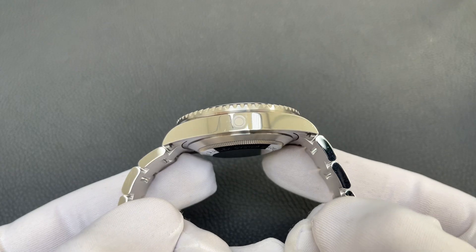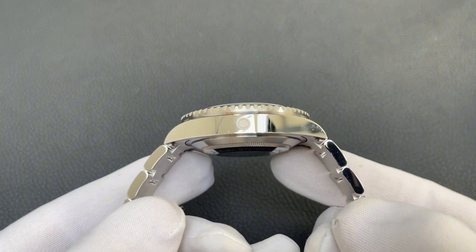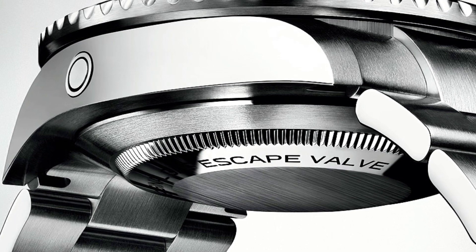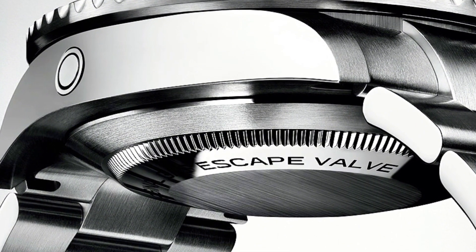Let's talk about the signature feature of this watch — the helium escape valve. This valve, located on the side of the case, has a function which is often misunderstood. Even professional scuba divers are unlikely to encounter real-world conditions requiring it. This valve is dedicated to saturation divers completing work under the ocean for days or weeks. The fundamental issue saturation divers face is that nitrogen — which makes up 78% of the air we breathe — has an anesthetic effect at high pressures, leading to nitrogen narcosis: effectively a feeling that you are drunk.